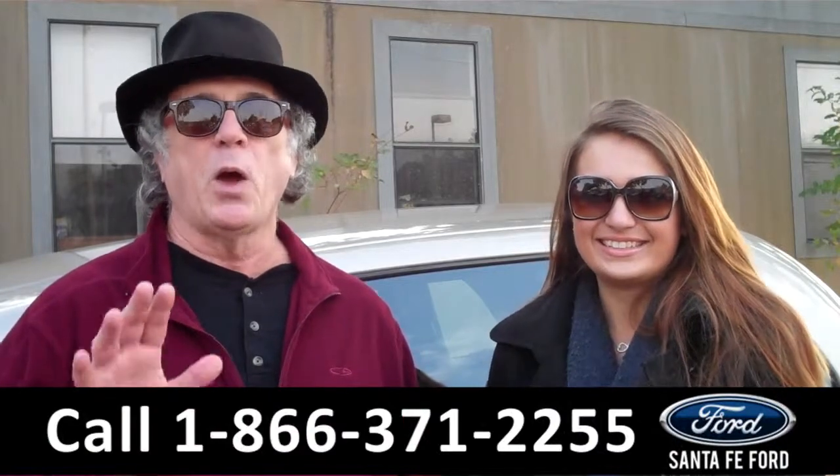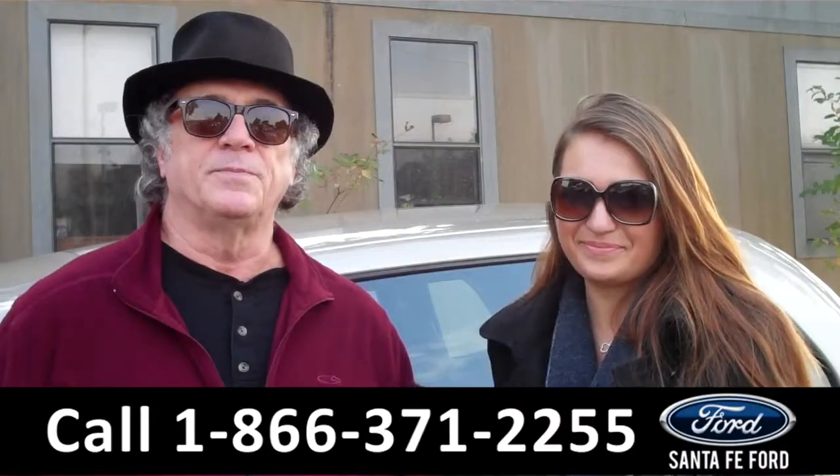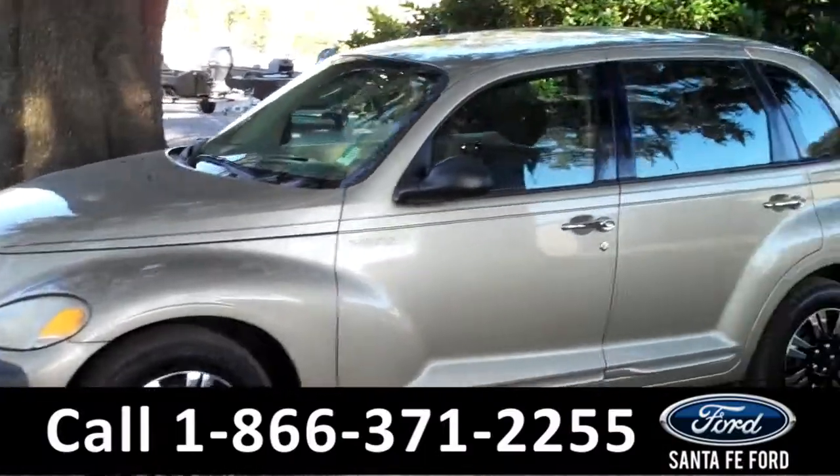Right now we have a 2002 PT Cruiser. Don't go anywhere — Carly has more details. This 2002 Chrysler PT Cruiser has a clean Carfax and a beautiful gold exterior.